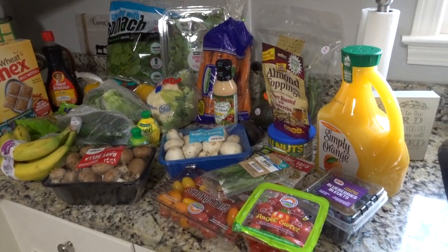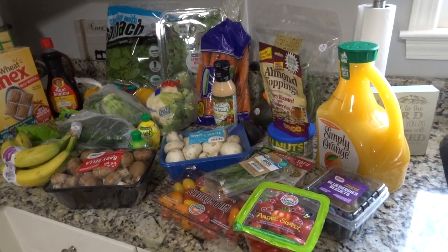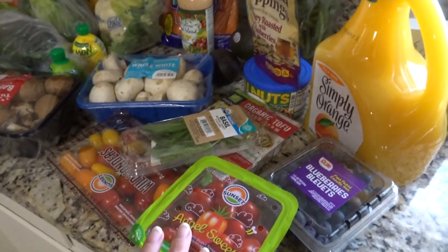I really wanted to get a lot of fresh stuff. I've just been craving a lot of things and looking to make some dietary changes, so I wanted to go in and get some vegetables and things like that. So we'll go through it.